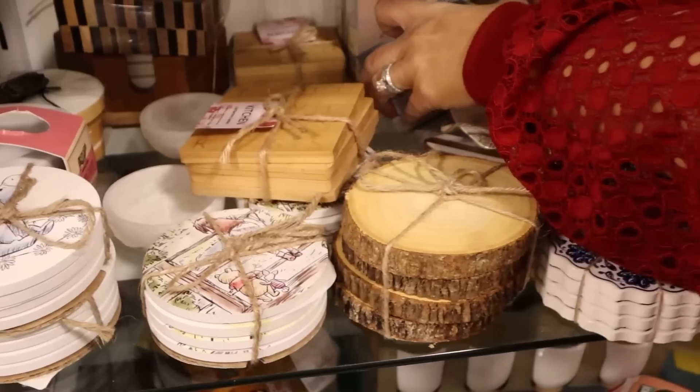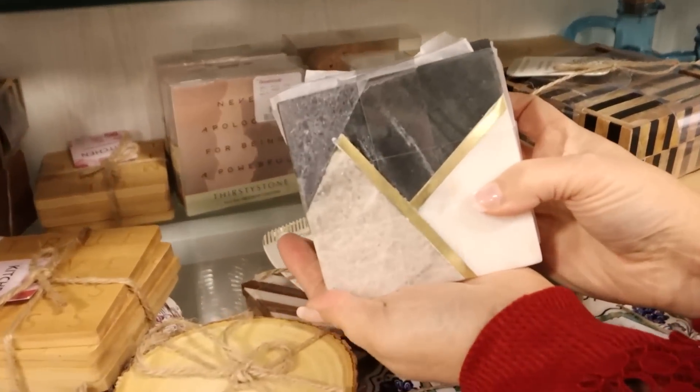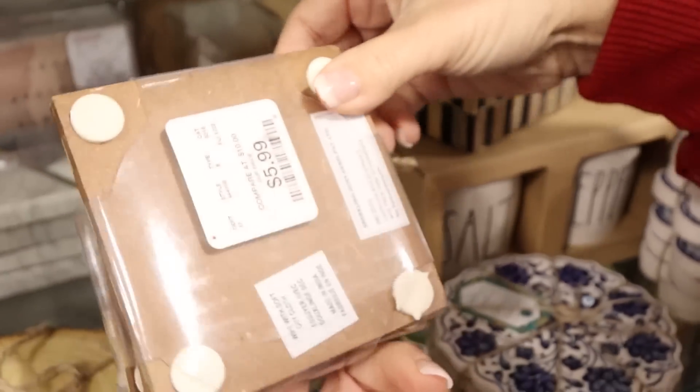I have found some really great marble and wood coasters over the years at HomeGoods. So if you need some coasters, head to HomeGoods.